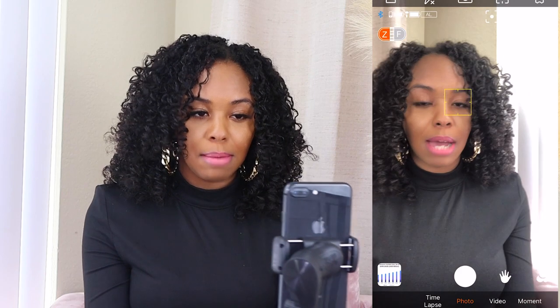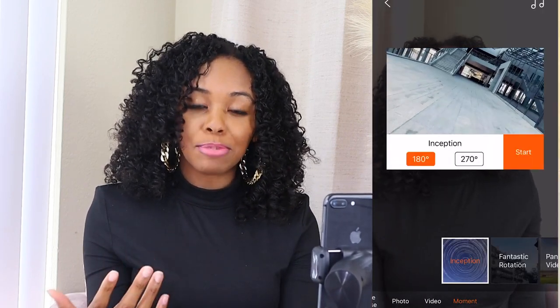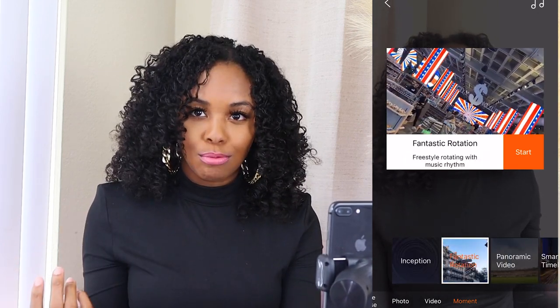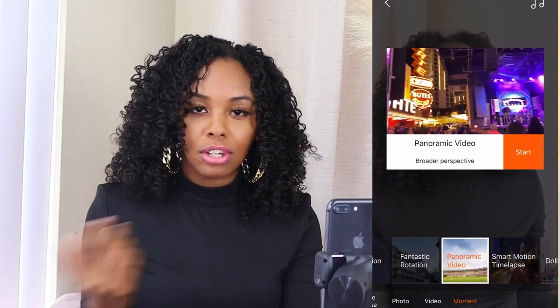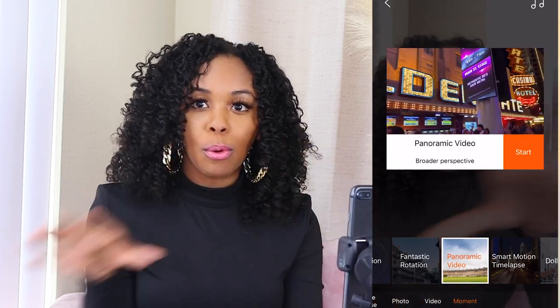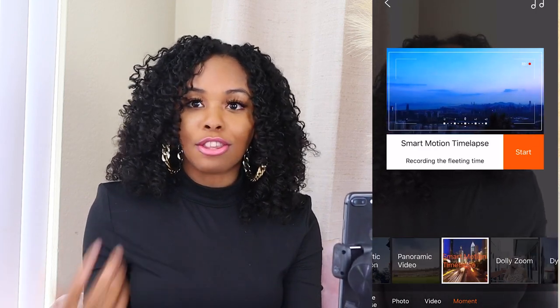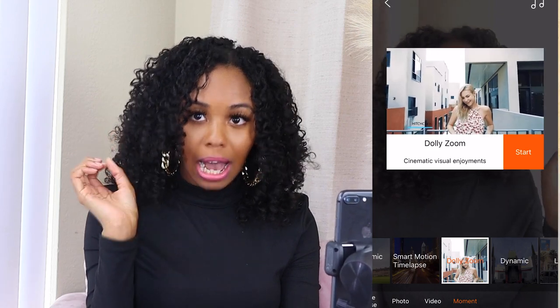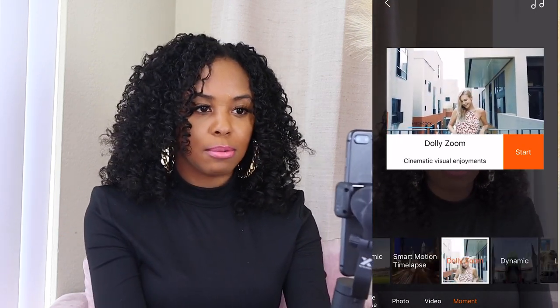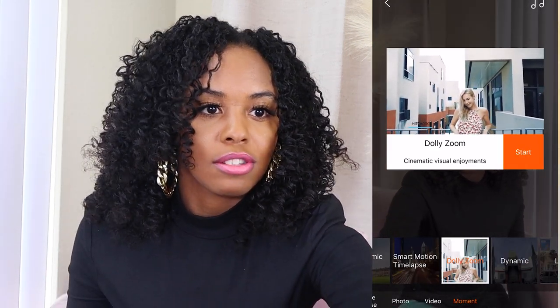In the app you can record yourself and set it to focus on your face so it always follows you every time you move. There's also a section called 'Moments' with a bunch of different recording options: inception where it spins and gives a time-lapse effect, 180 or 270 rotation, fantastic rotation where it just rotates in circles, panoramic video to get a full view of an entire room, slow motion, time-lapse, dolly zoom where it zooms in and out on the object, dynamic, and 'lucky' which picks random movements on its own.